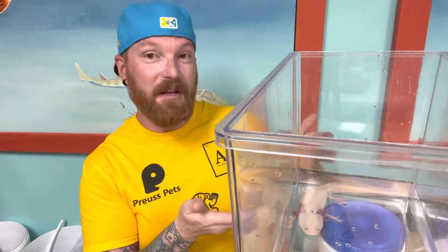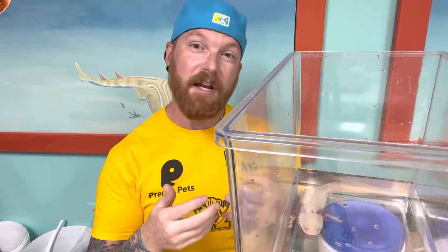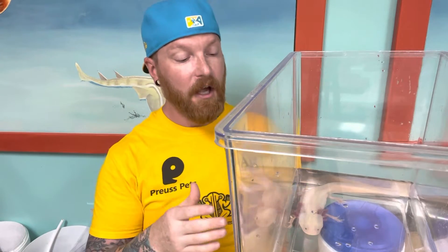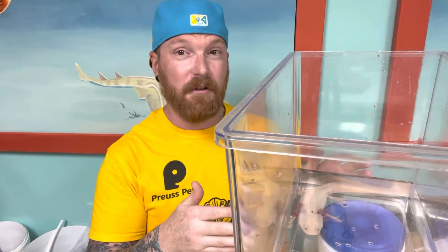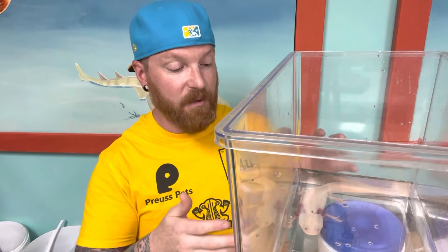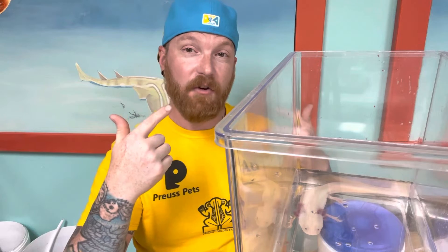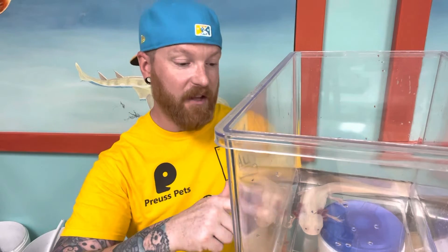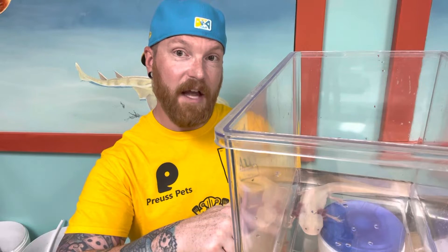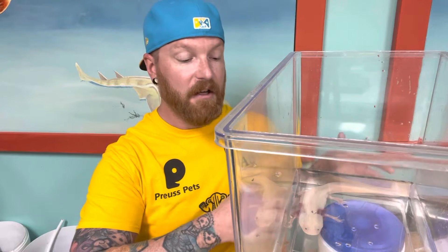This one happens to be a leucistic, so when we normally look at axolotls, we notice that they're kind of like a slatish gray color, sometimes a little bit of brown, but this one's actually missing all of its color pigment. Now, it's not albino. Albinism is when you have none of the black pigments at all, so sometimes when we look at albino animals, they have red eyes — they're actually missing the pigment out of their eyes as well. Leucistic animals, though, actually retain the black in their eyes, as you can kind of see the little black dots on top of her head there.